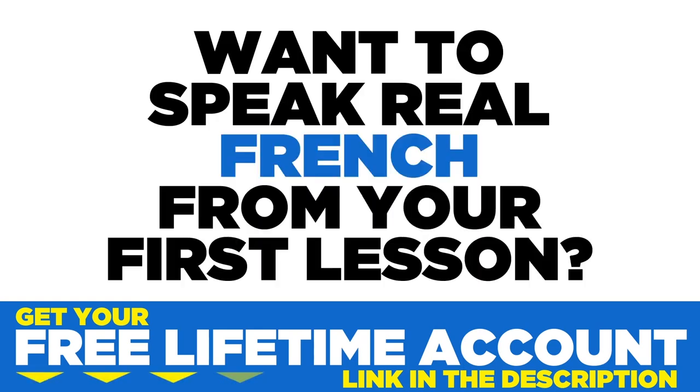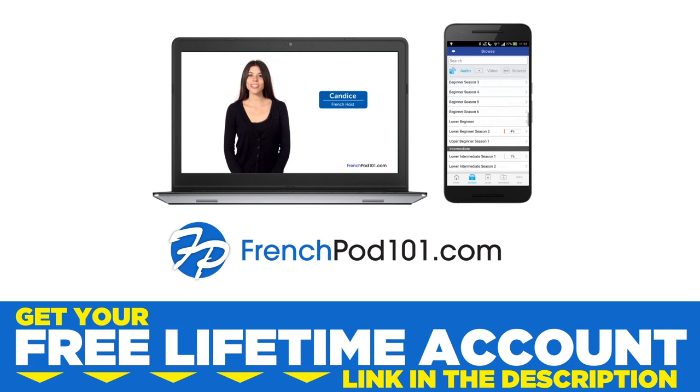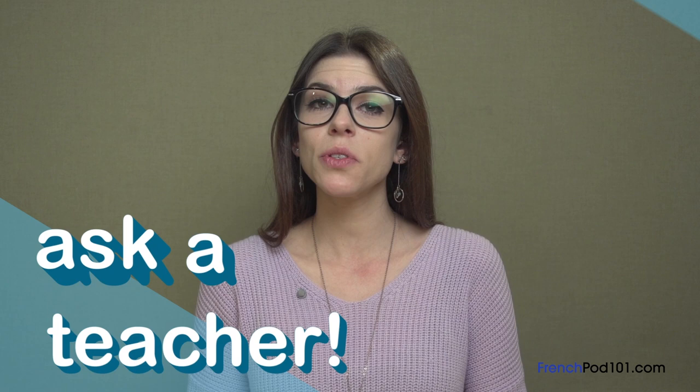Want to speak real French from your first lesson? Sign up for your free lifetime account at frenchpod101.com. Hi everybody, Candice here. Welcome to Ask a Teacher, where I answer some of your most common French questions.